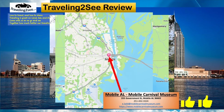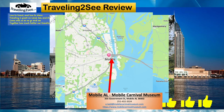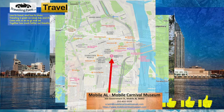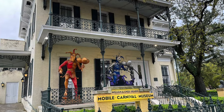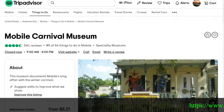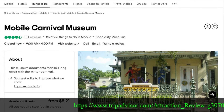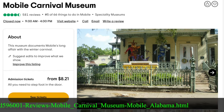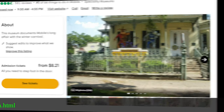We're going to zoom in here on the map so you can see it closely. It's an excellent museum, a lot to see and do. It's a lot bigger than it looks. TripAdvisor says that it's number five of 66 things to do in Mobile, Alabama. Admission is pretty cheap.